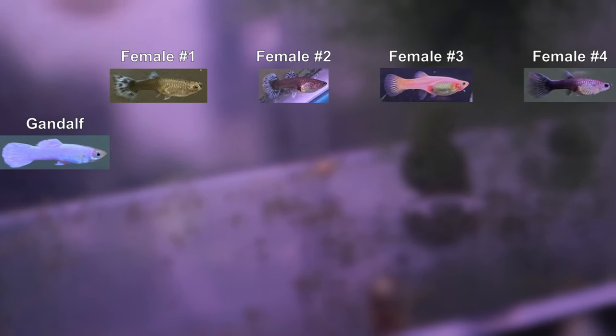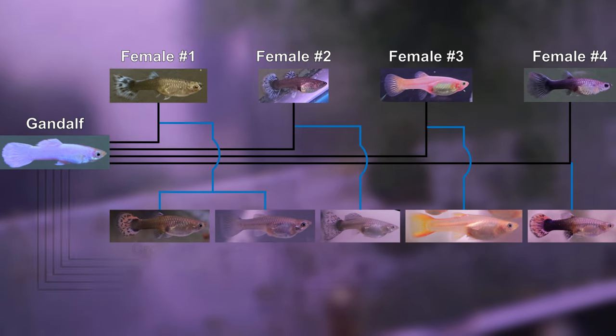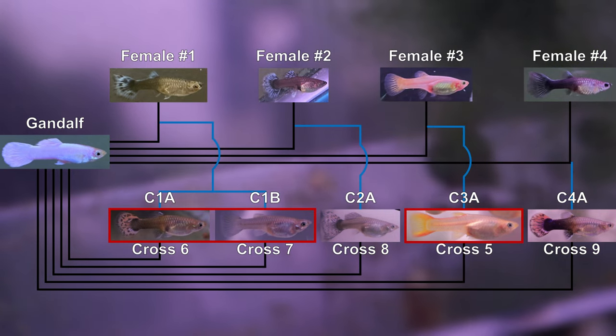For those of you that are new to this channel, my name is Ivan. Starting from phenotypically different guppies, I am documenting my progress of restoring a line that breeds true for the white color of snow white guppies. Crosses 5, 6, and 7 are the most relevant for this video.